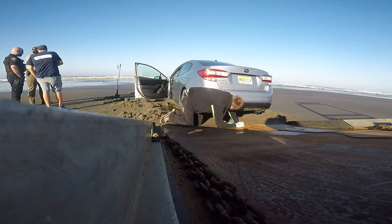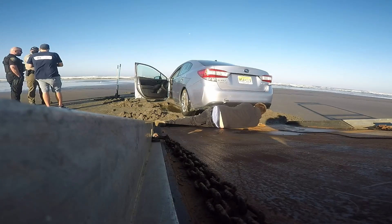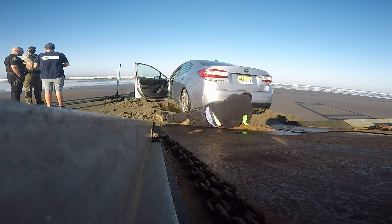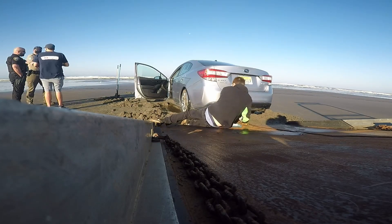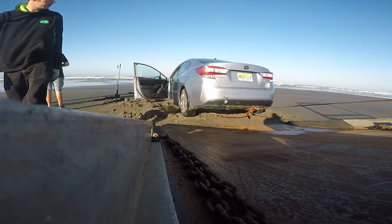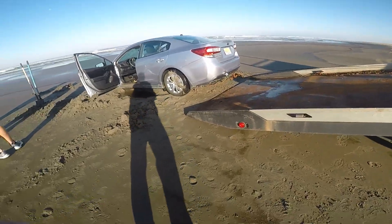We want to kick the ass down towards us. There you go. Once we get lined up, maybe we'll re-straighten it. Go ahead and pull her off.